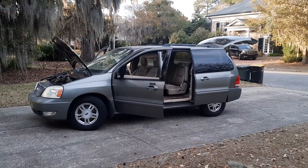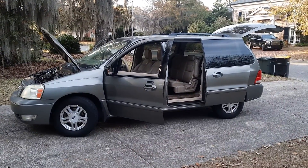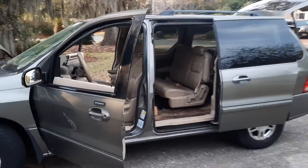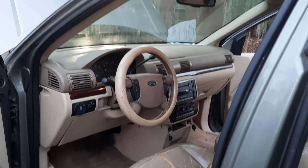It only has a hundred and twelve thousand miles on it. Tires are good, brakes are new, alternator is new, and there are some new front end suspension components.